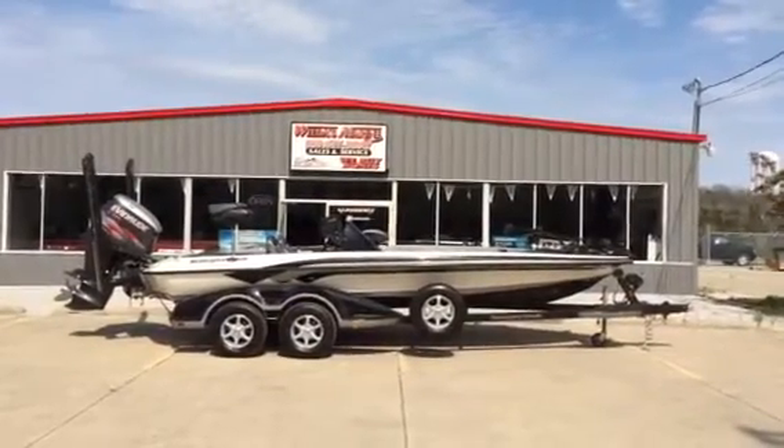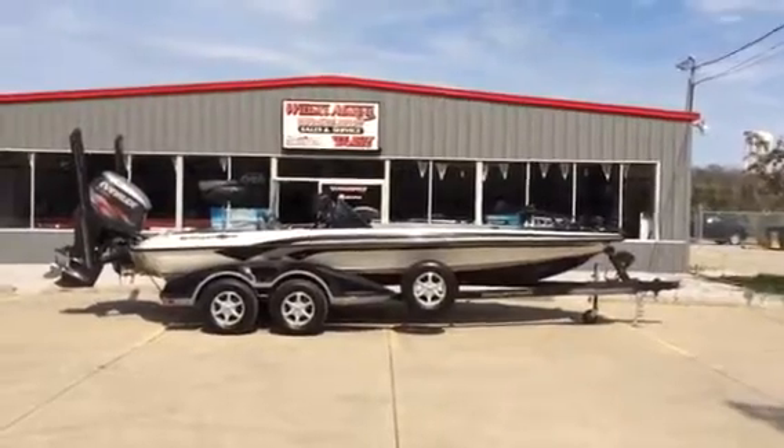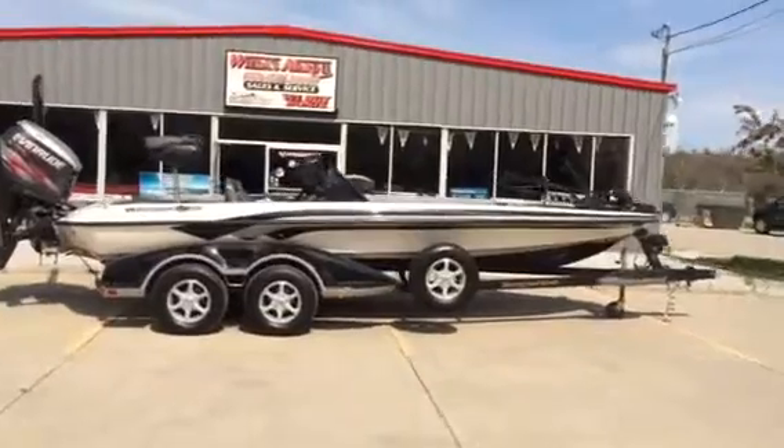Hello folks, Weta's Marine here. Today we're looking at a 2013 Ranger Z521, 21-foot boat. This one's set up real nice.